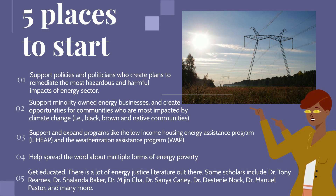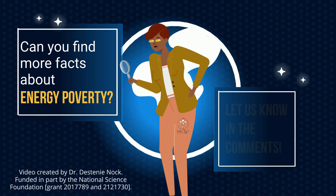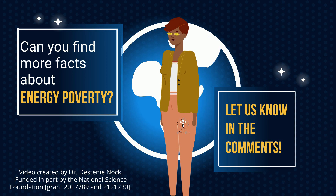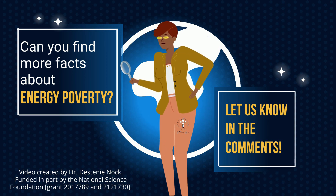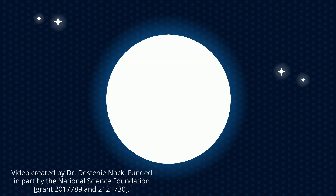Scholars in the field include Dr. Tony Reames, Dr. Shalanda Baker, Dr. Mi-Jin Cha, Dr. Sean Luk, Sonia Carley, Dr. Destiny Knock, Dr. Manuel Pastor, and many more. If you can find more facts about energy poverty, please share in the comments — we'd love to hear from you. This video was created by Dr. Destiny Knock and funded in part by the National Science Foundation.